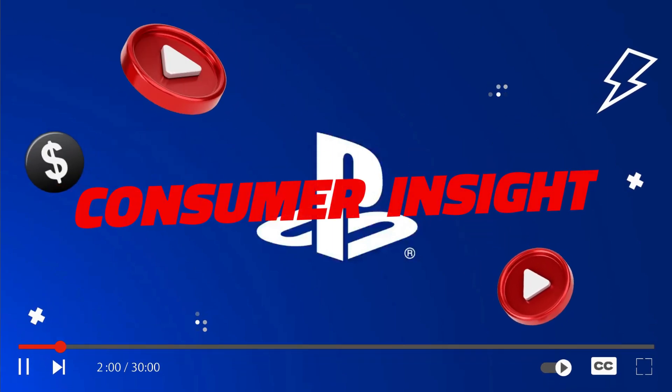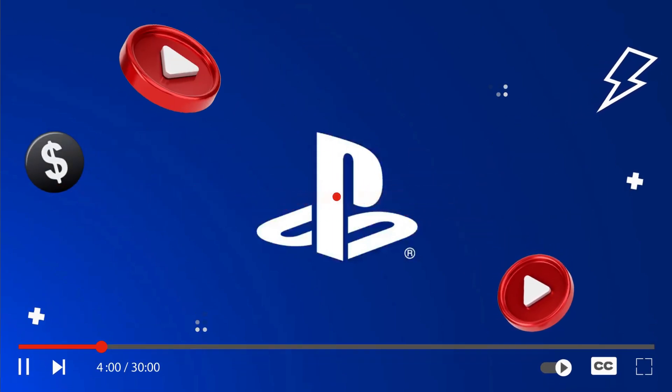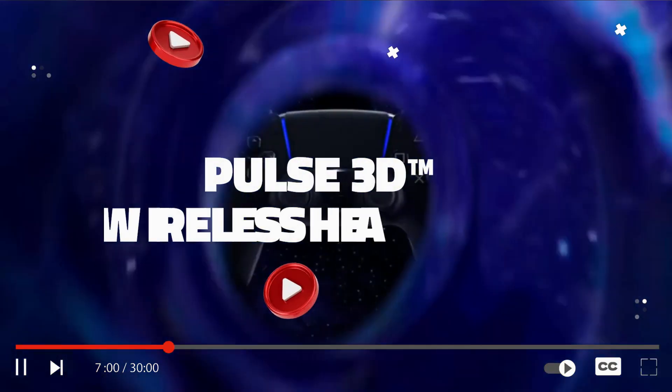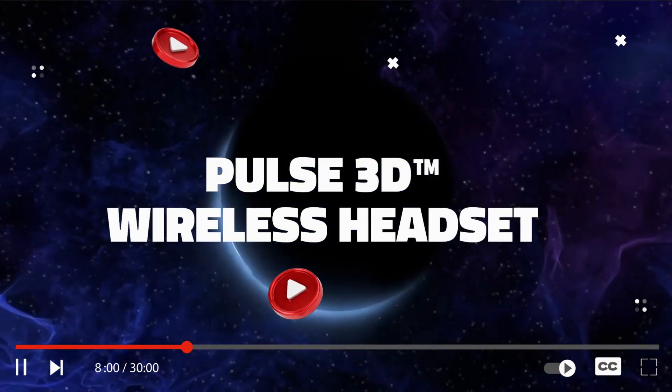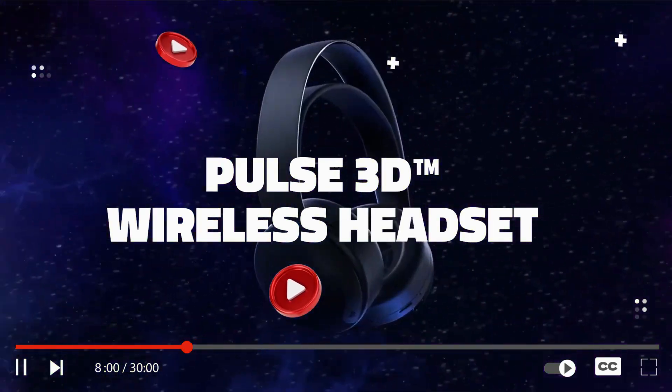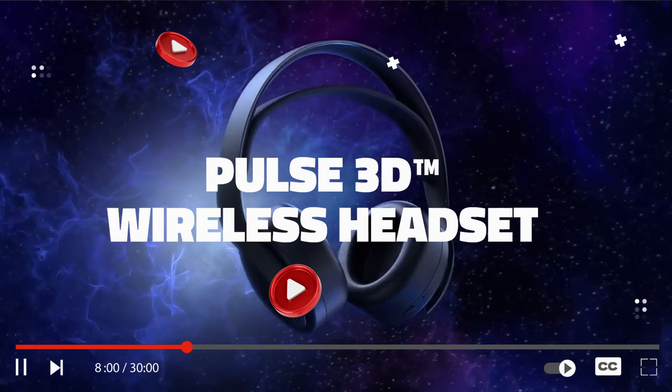What's up? Welcome back to our channel. Today we have something truly epic to share with all you gamers out there: the game-changing Pulse 3D wireless headset for PS5. Get ready to enter a new era of gaming audio with this revolutionary headset.